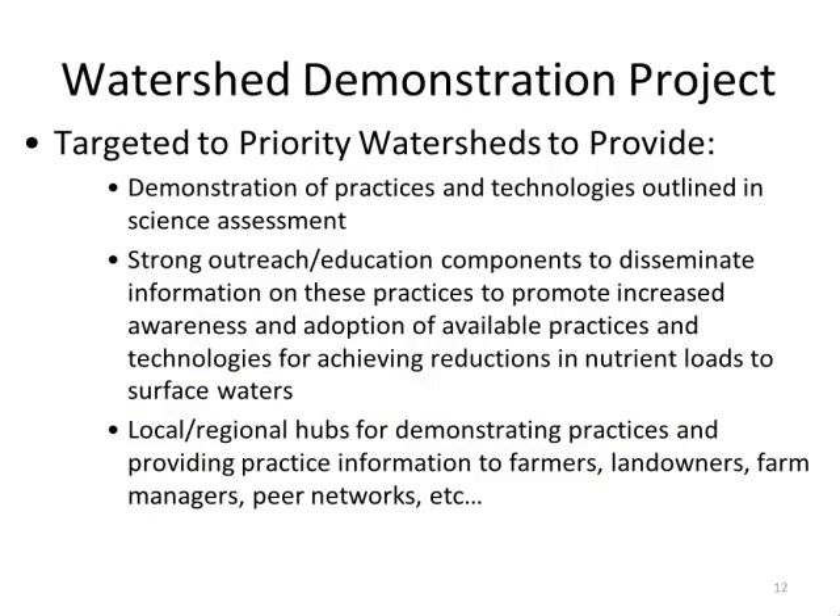Another aspect of the water quality initiative is targeted demonstration projects that concentrate practices on a watershed basis. The strategy outlined various scenarios for achieving the 45% reduction, with costs of four to six billion dollars statewide. Since public support can't accomplish that alone, we looked at starting in smaller watersheds where we can get saturation of practices, strong outreach, and local hubs to spread adoption.